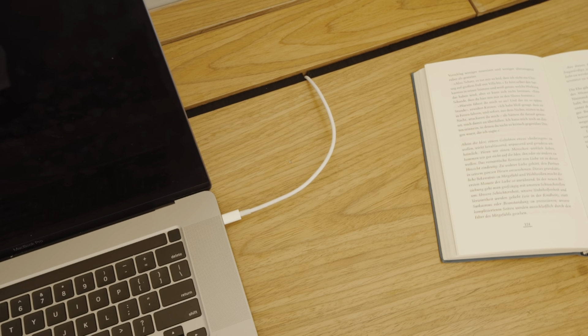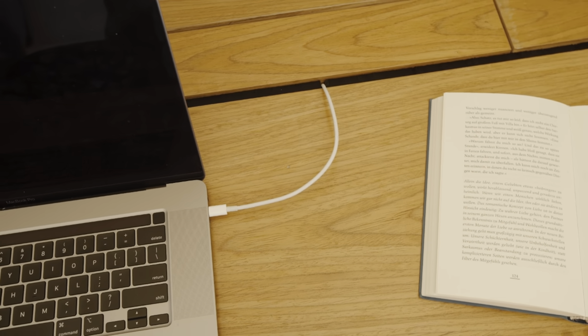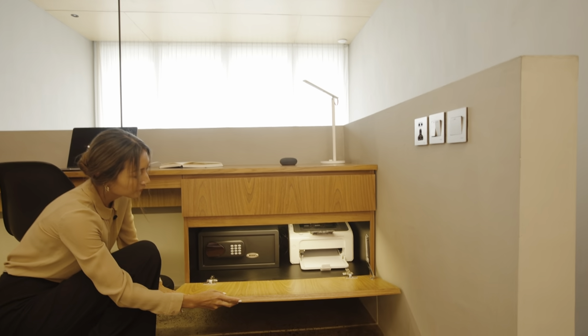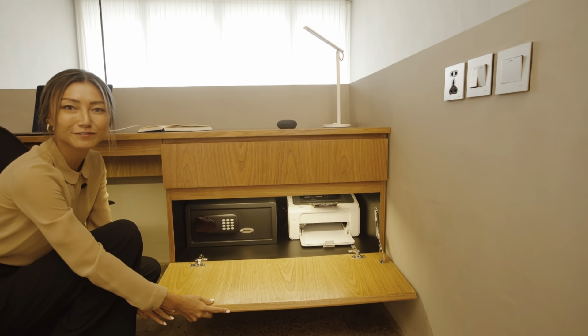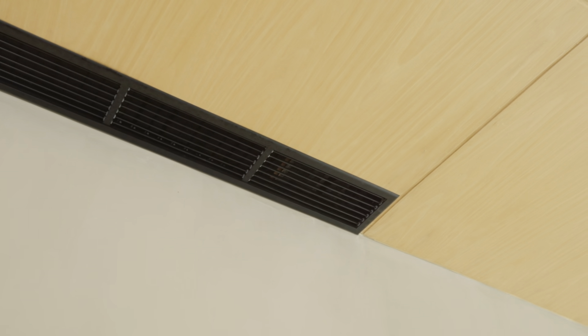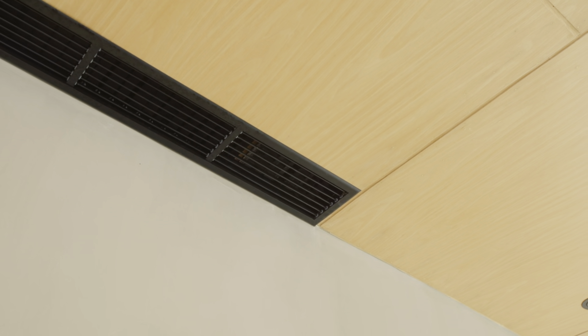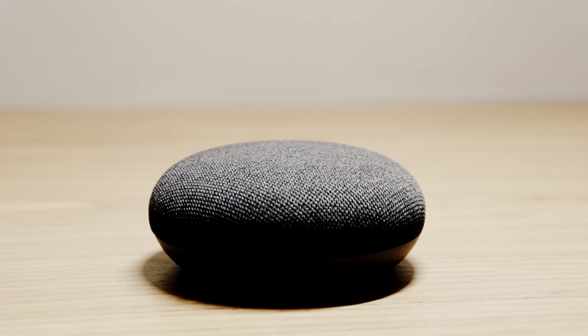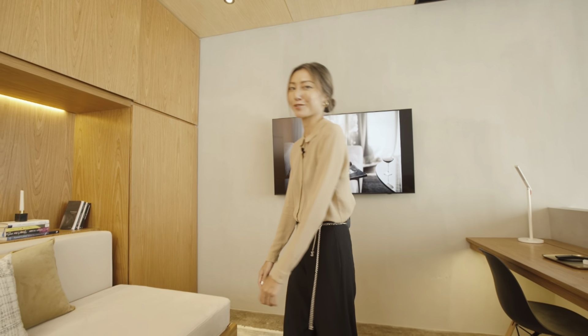Over here we have cable trays so that all the cables are neatly tucked away and out of sight. Down here there are drawers and every unit comes with a printer and a safe. We have many technology features in each townhouse — multiple wireless access points throughout for high-speed internet, hotel grade AC system in each room, and smart devices including smart lighting and Google Home. The sofa can also be pulled out into an extra bed.